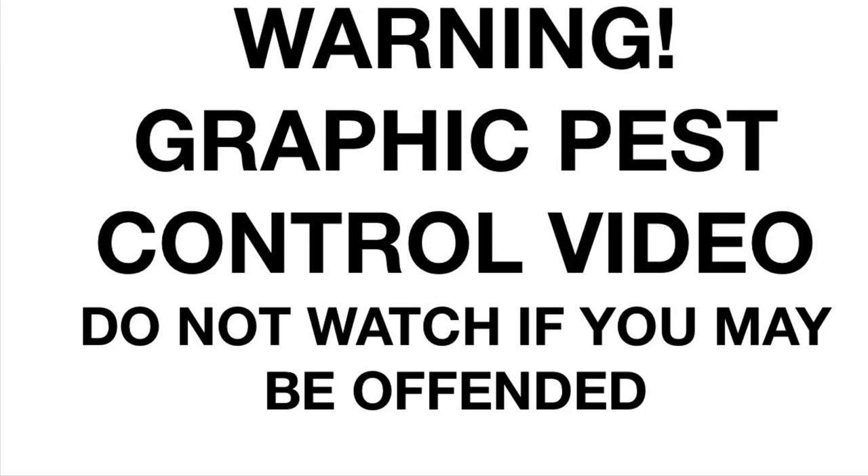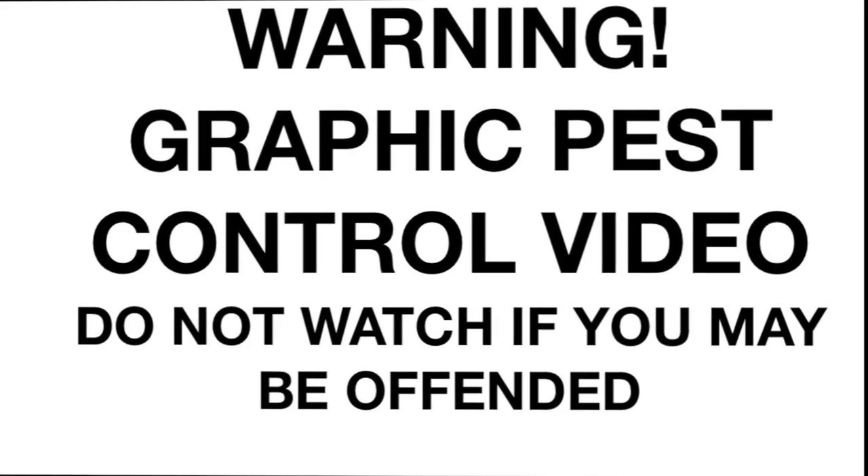Warning: this video contains scenes of animals being dispatched in the UK using legal limit air rifles. Do not watch if you may be offended — go and watch Charlie bit my finger instead.